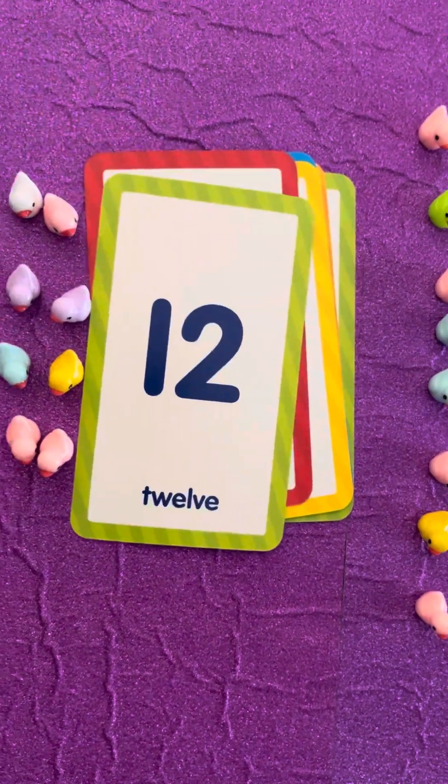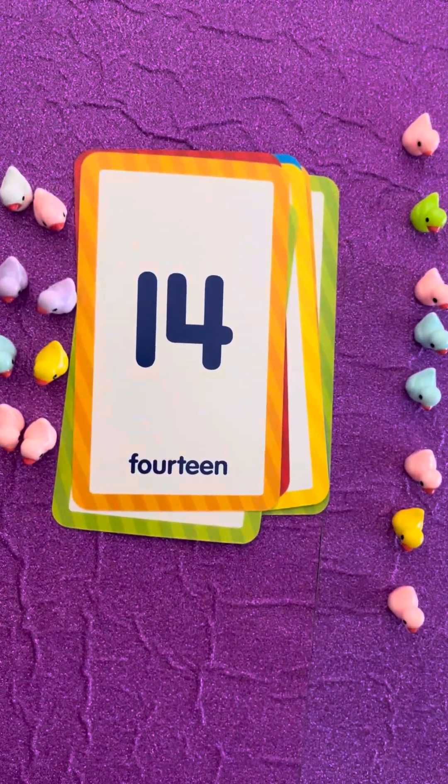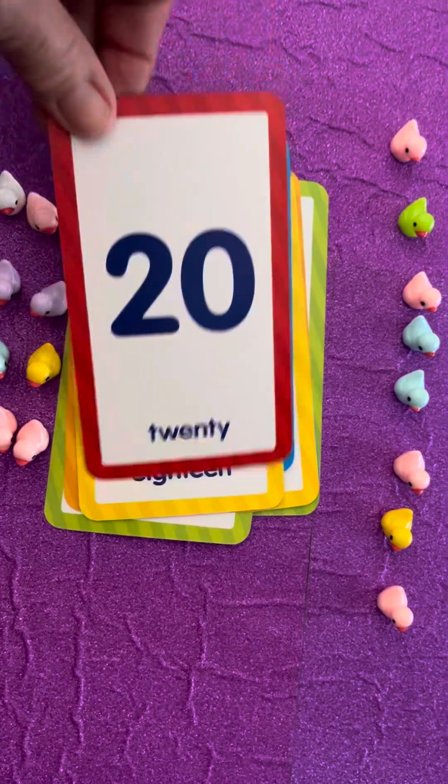Keep going! Twelve, fourteen, sixteen, eighteen, twenty.